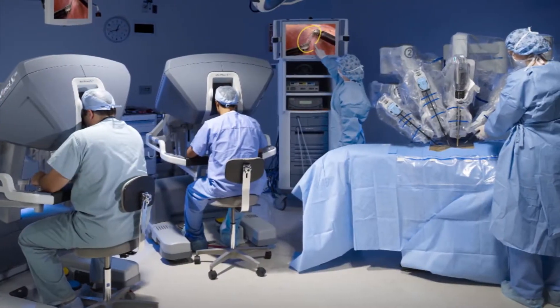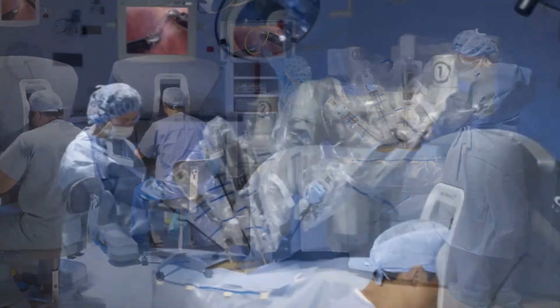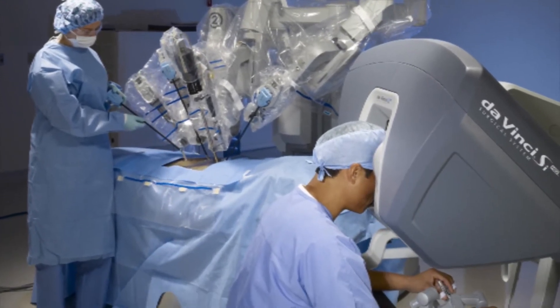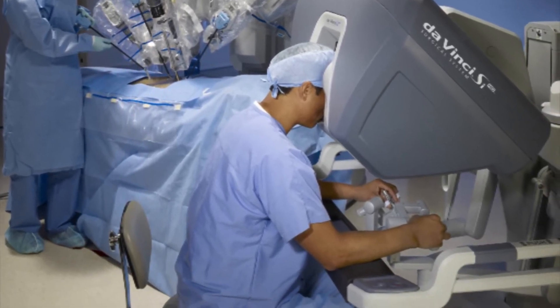One of the things I like to tell people is that it is not a robot operating by itself. It's essentially remote control surgery where you have a robot that has more dexterity than the human hand does at the patient bedside. And then I'm sitting at a console in the room controlling the robot.